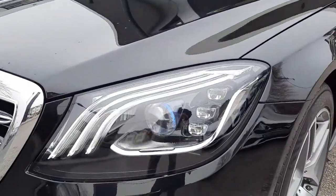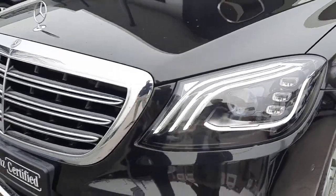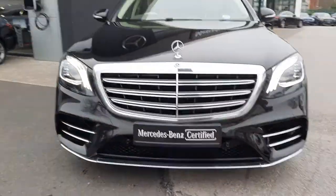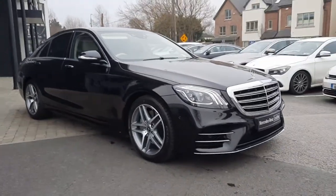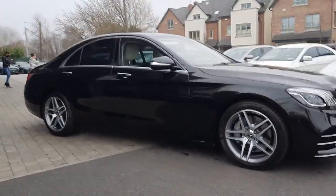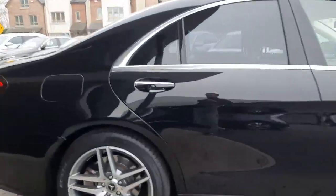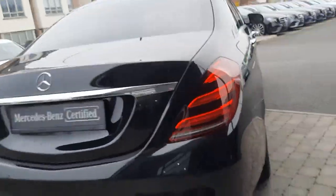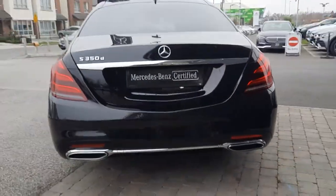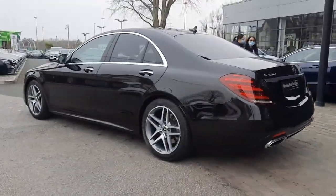It comes with the Mercedes-Benz multi-beam LED light system. This vehicle has a 3 litre straight 6 engine. The vehicle comes with keyless entry. It's also got the twin exhaust pipes.